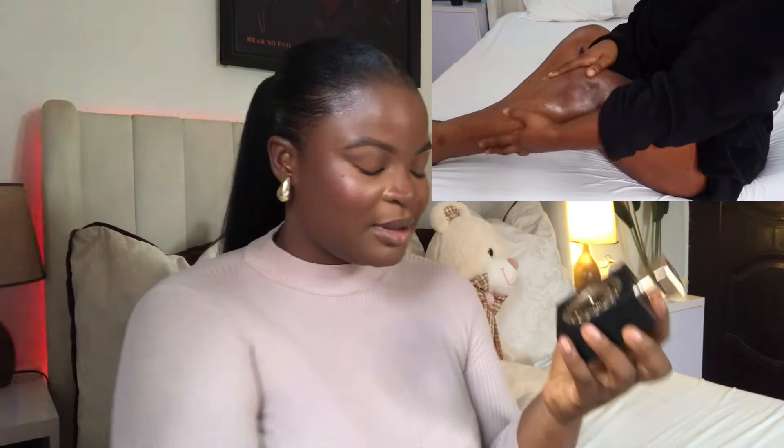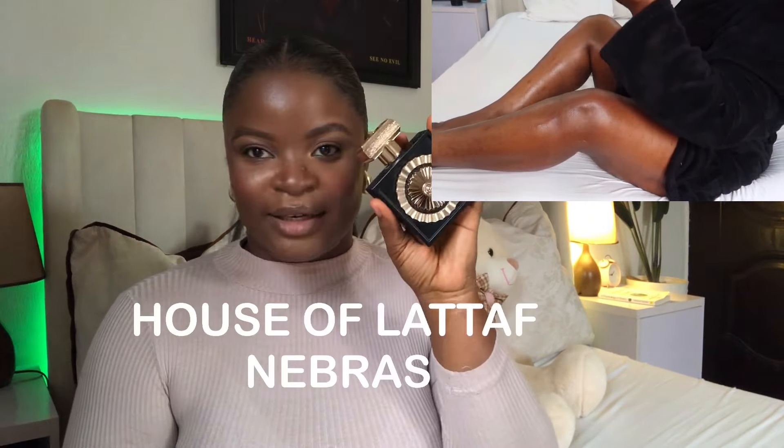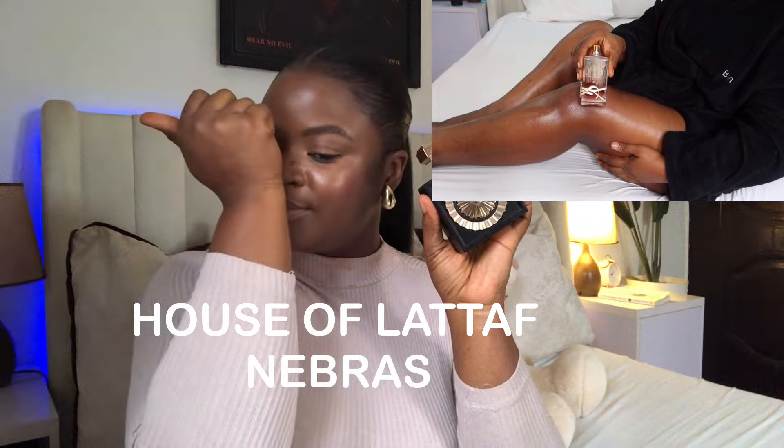For the perfume choices to match the floral and gourmand theme, I opted for House of Latafa's Nibras. This smells like dark chocolate and vanilla — it's very edible on its own, it lasts well, and it is absolutely what the hype is about. It's an Arabian scent.